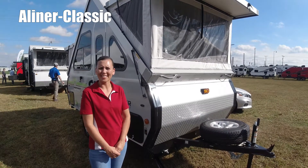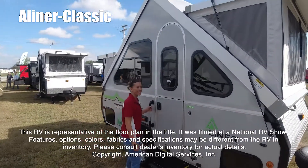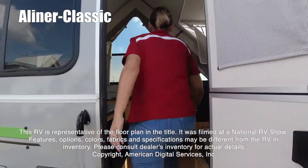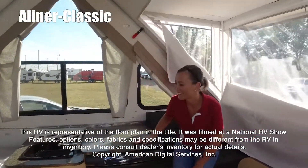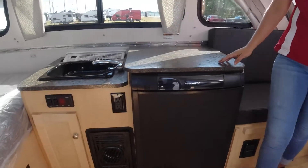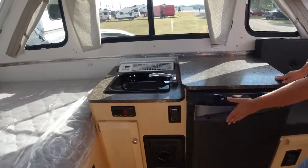Hi, today I'm going to show you the Classic by A-Liner. This RV is representative of the floor plan made by this manufacturer. It was shot at a national RV show. The features, options, colors, fabrics, and specifications may be different from the RV in the dealer's inventory. Please consult the dealer's inventory for actual details on this RV.